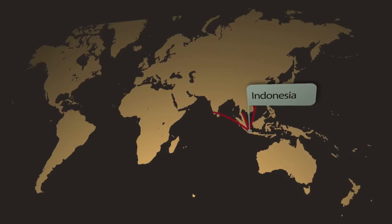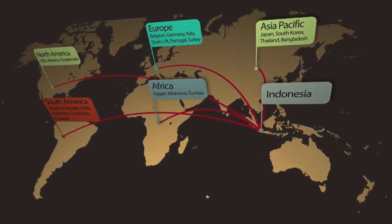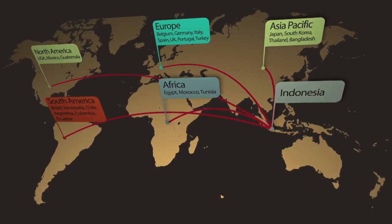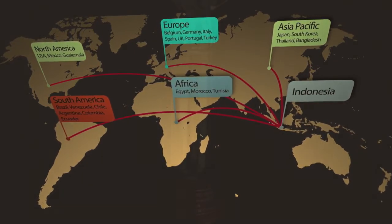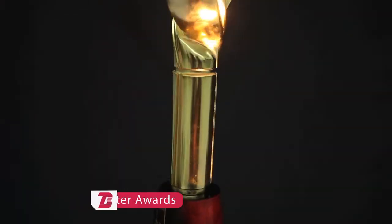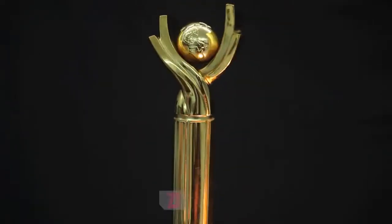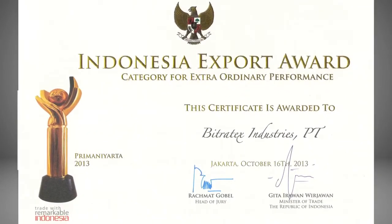During its 30 years of existence, the company has achieved presence in more than 50 countries around the world. Bitratex's pursuit of excellence has been honoured by the Government of Indonesia with the Prima Nyata Award for export performance on eight occasions.